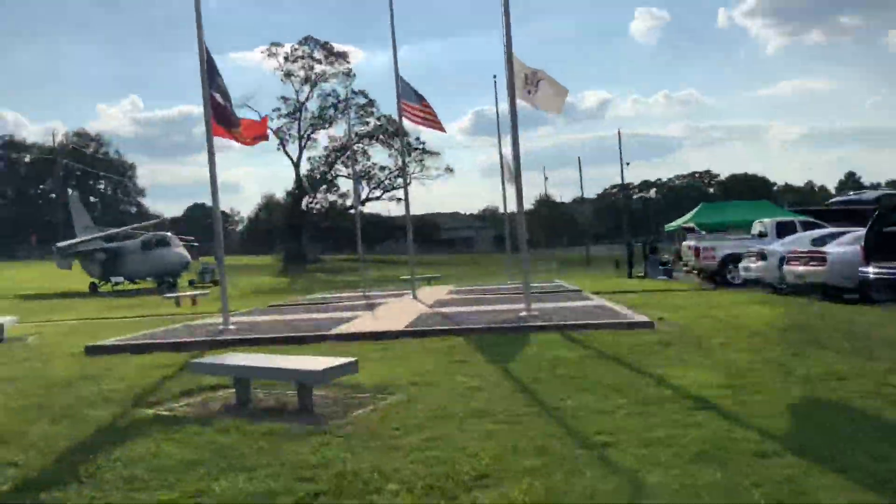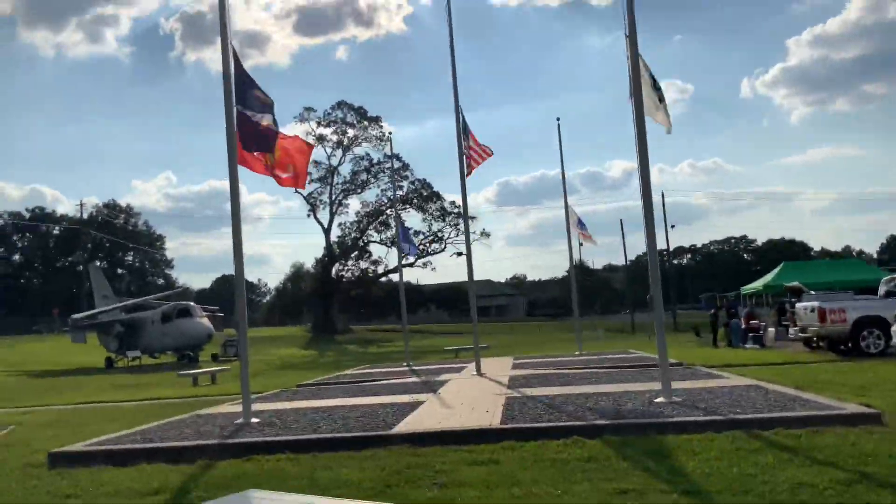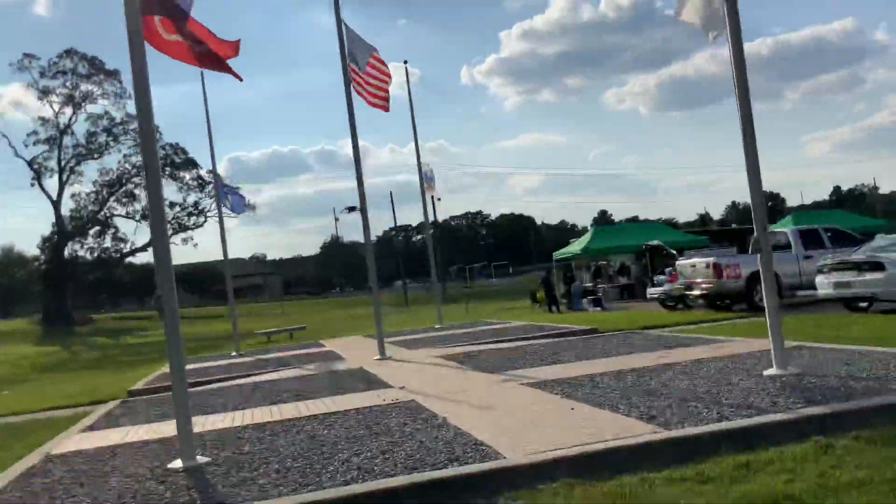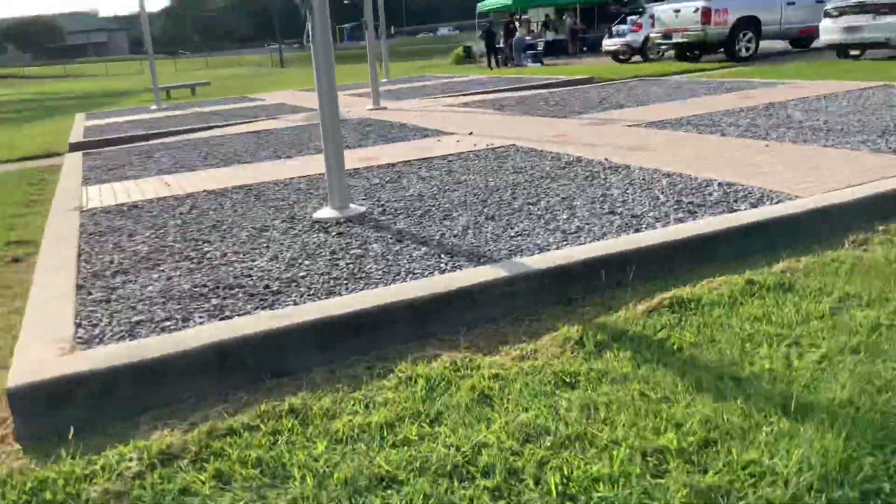And there's our flags right over here - the beautiful American flag and other flags of the Air Force units and stuff. And this little monument here.